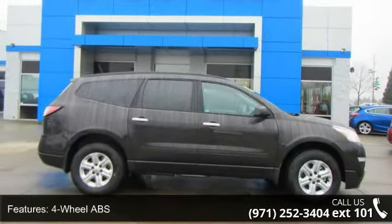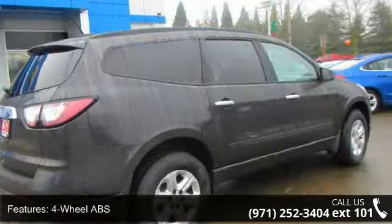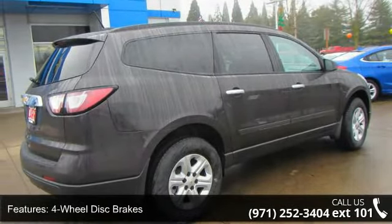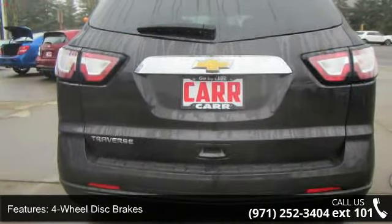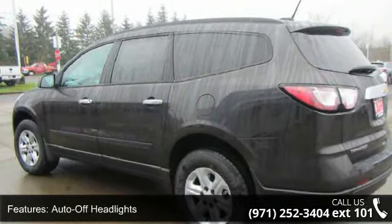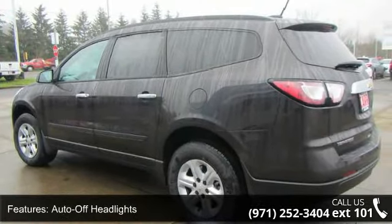Some of the top features included with this vehicle are four-wheel ABS, four-wheel disc brakes, adjustable steering wheel, auto-off headlights, backup camera, bucket seats, child safety locks, cruise control, daytime running lights, and driver-illuminated vanity mirror.